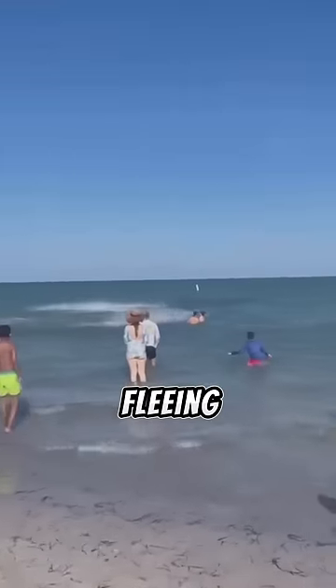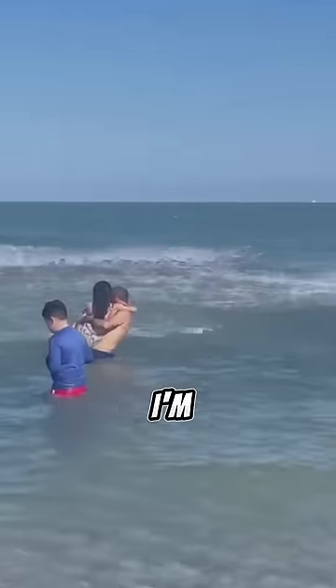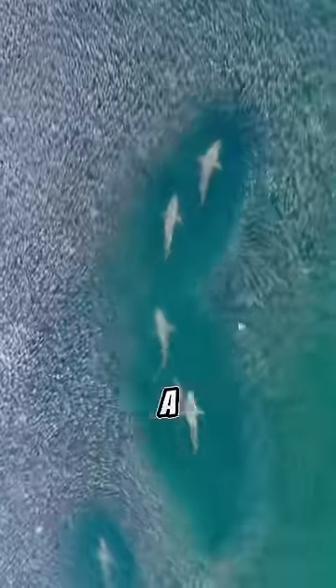But here, the fish are fleeing from something swimming in the ocean. And judging by how fast they're flying out of the ocean, I'm guessing it's something scary like a shark.